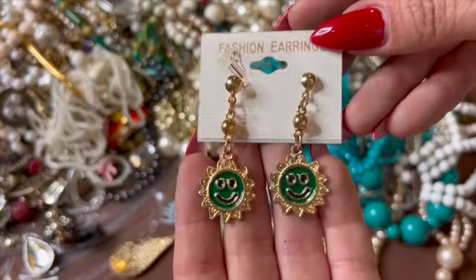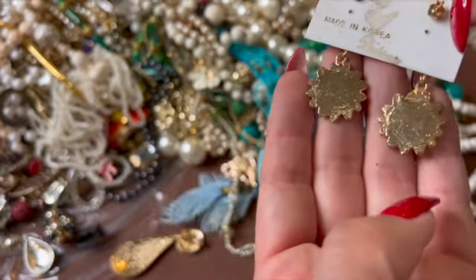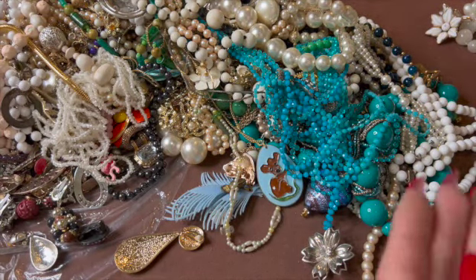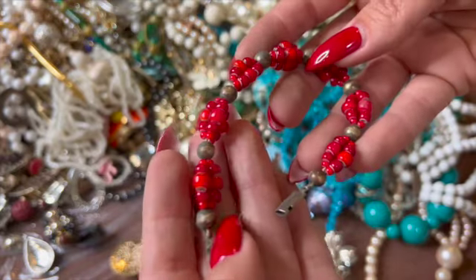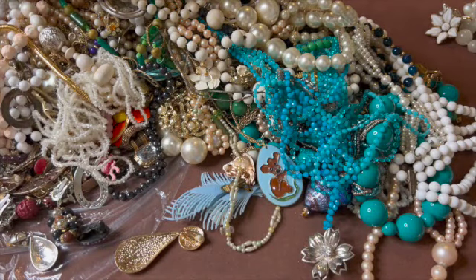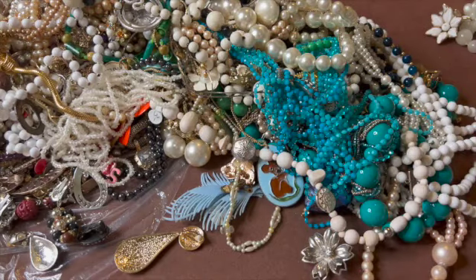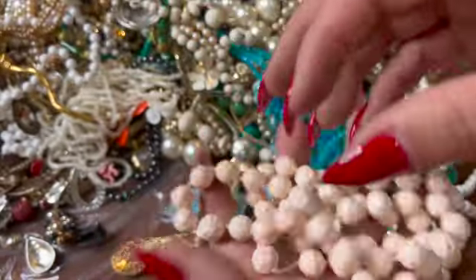Here are these little guys — some happy faces. This one is broken, some glass beads, so throw that in the craft pile. This guy's pretty busted — craft.